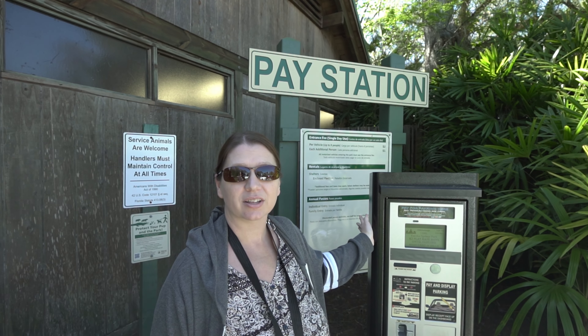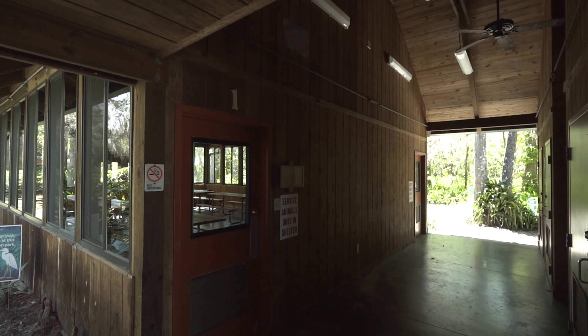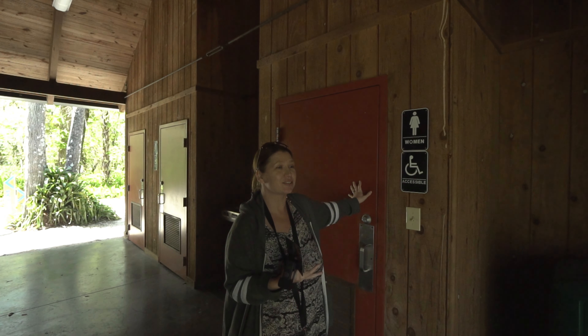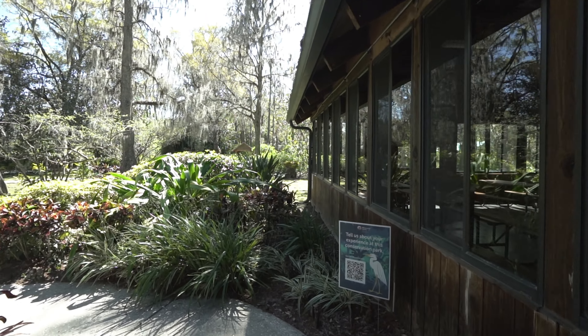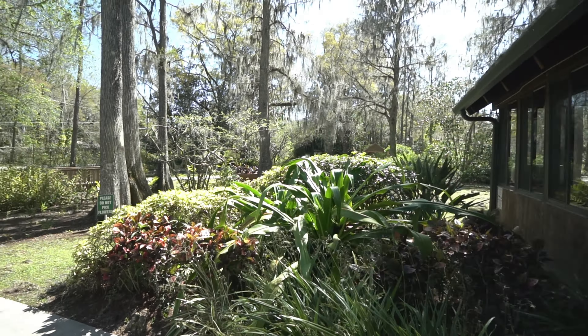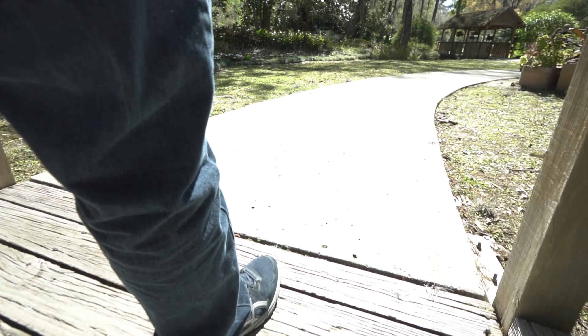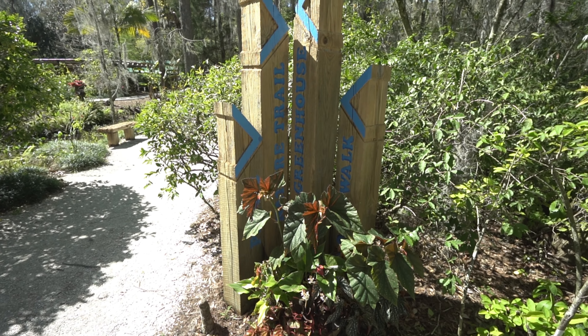They do have a pay station here that accepts credit cards, so you don't need cash. They have bathrooms with air conditioning. So we decided to check out the Botanical Gardens first before taking the one-third mile of boardwalk that they have around here. Let's go.